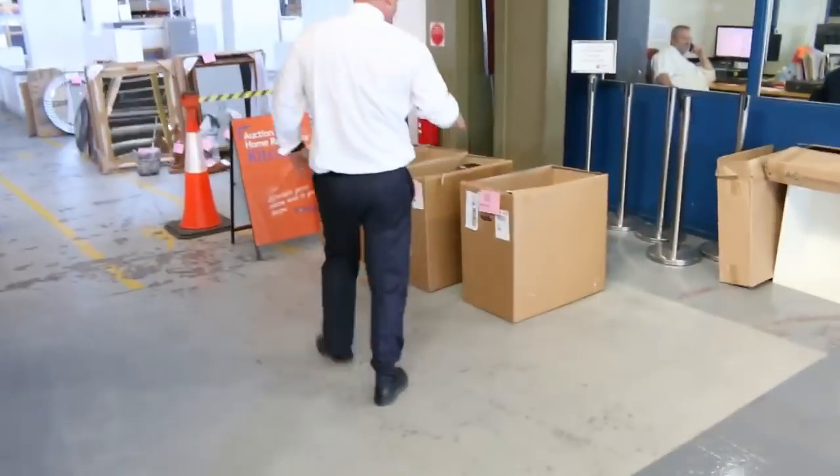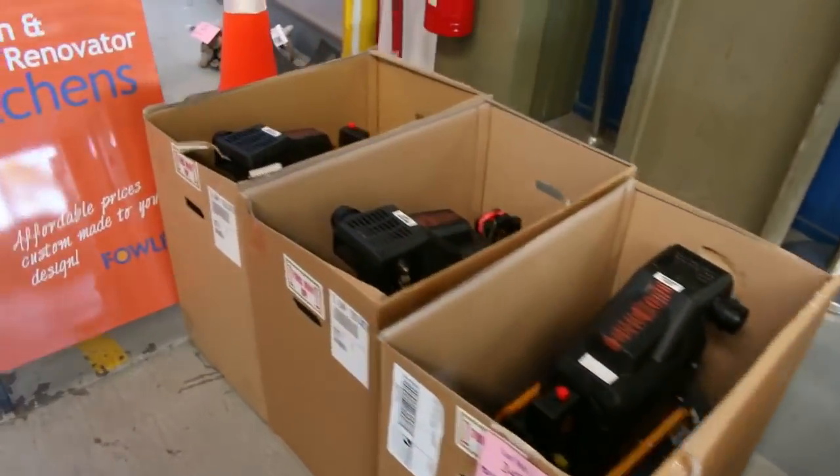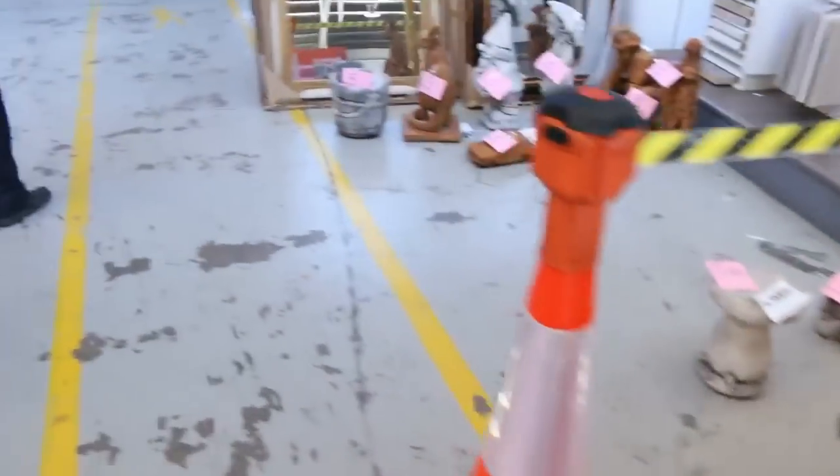Moving down through here, we've got some direct drive compressors — they'll go for a song, really nice units. There are also some concrete garden ornaments through here.